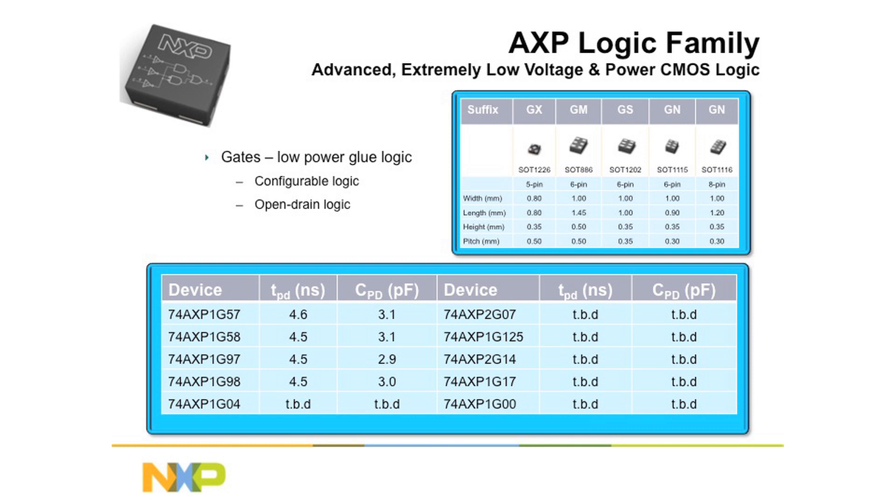This is a list of the part numbers which are introduced. The designation should look familiar — it's a 74AXP to indicate the new family name, and then the function itself. The first part, for example, is the 74AXP1G57. The 1G57 indicates the configurable logic, with AXP indicating the new process family available.